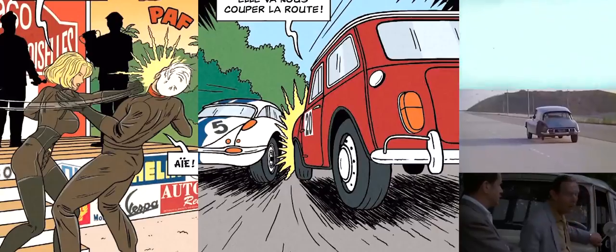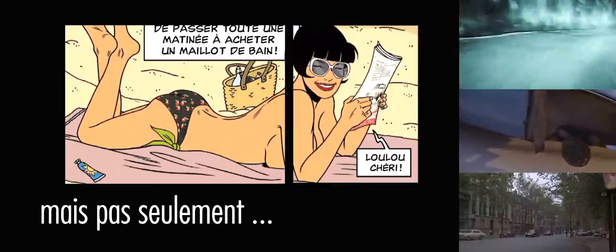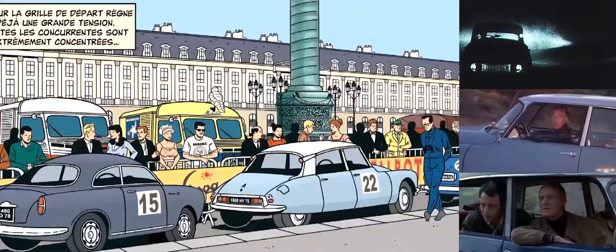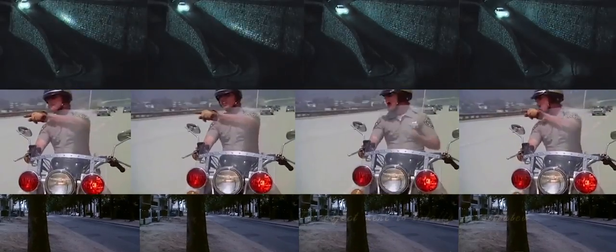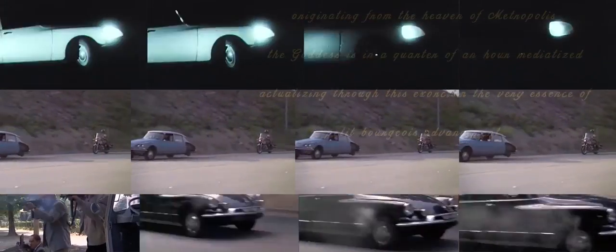First launched in 1955, when they were first launched they hung it suspended from the ceiling without any wheels on it, to give this idea of a spaceship futuristic shape, which it very much was for 1955. The car we're going to look at is one of the last, made in 1975 — 20 years on. But a fabulous, fabulous motor car. I'll just finish, as we're looking at the DS, with a couple more quotations from Roland Barthes, this well-known French philosopher: 'The object here is totally prostituted, appropriated, originating from the heaven and metropolis. The goddess is, in a quarter of an hour, mediatised, actualising through this exorcism the very essence of petty bourgeois advancement.'